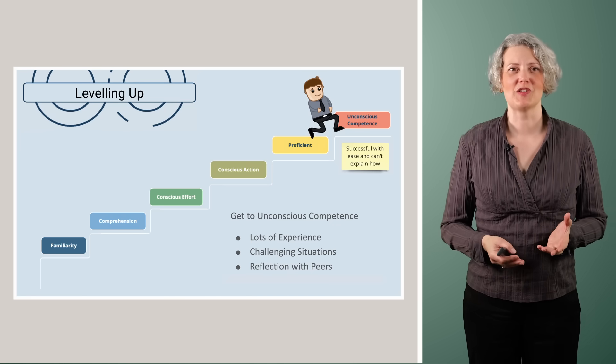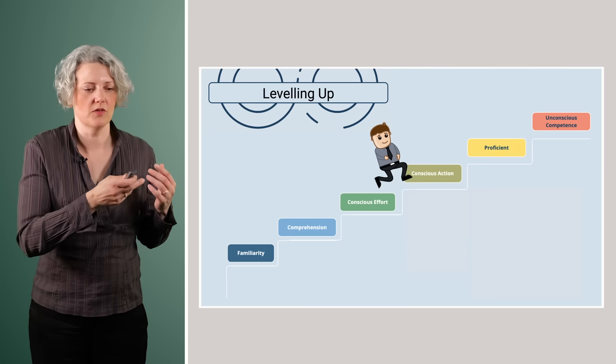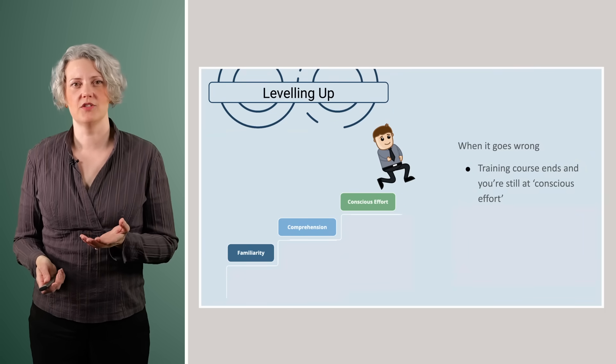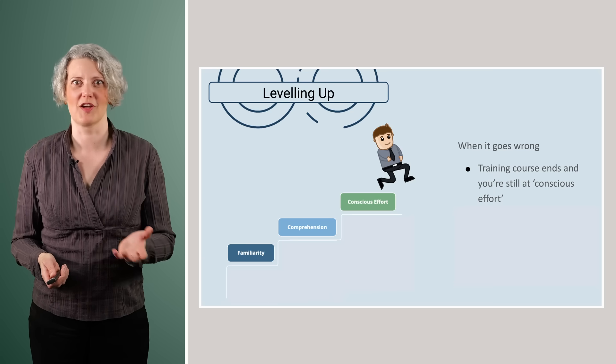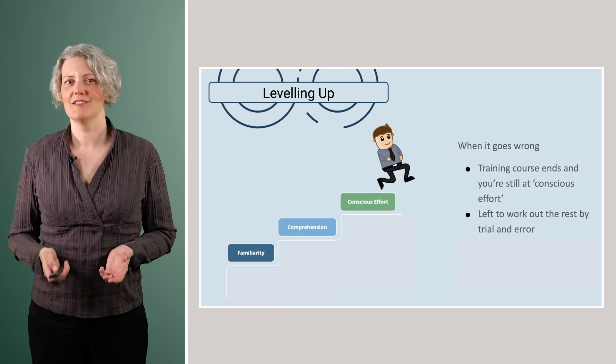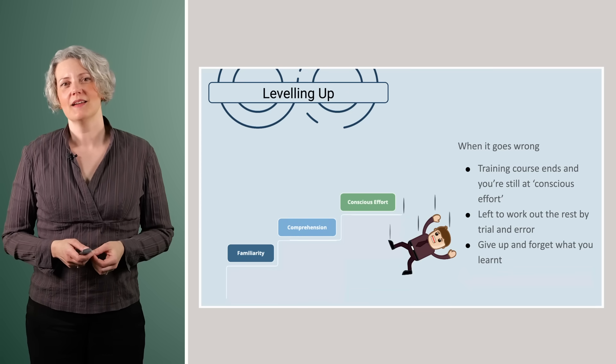So that was an introduction to the Hartmann proficiency taxonomy. You need to go through these steps in order — you can't skip any — but at least the first three steps can go relatively quickly; you can get through up to conscious effort in a few days of a training course. But it can be harder to get beyond that. I've seen this with test-driven development: you go to the training course, do exercises, reach conscious effort, but then the course ends and you don't know enough to solve an ordinary work-sized problem. You get back to your desk, work things out by trial and error, often give up, and go back to doing it the way you did before.